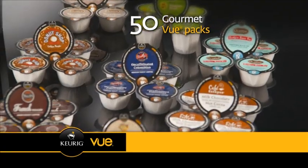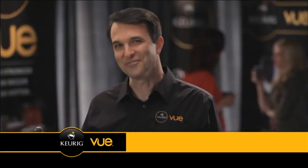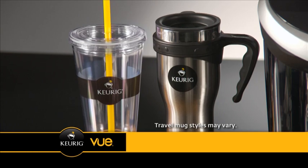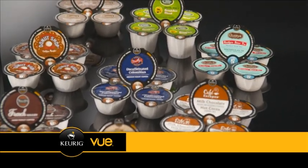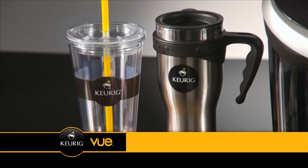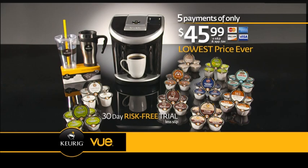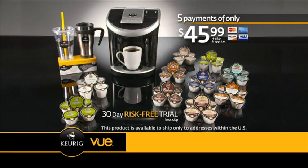That's 50 gourmet single-serve View Packs of our most popular coffee, tea, and hot cocoa. Plus, get this water filter kit for brewing with the best-tasting water possible. If you love great coffee, I know you'll love the Keurig View Brewer and everything it makes. It's never been easier to brew what you love the way you love it. Call now and we'll include this stainless steel insulated travel mug and this iced beverage tumbler. You get the Keurig View Brewer, plus 50 View Packs of coffee, teas, and hot cocoa to try, the water filter kit, the travel mug, and iced beverage tumbler — a $310 value, all for just five easy payments of only $45.99. That's a savings of over $80. It's our lowest price ever, just in time for the holidays. Call now and try everything absolutely risk-free for 30 days. Your satisfaction is completely guaranteed, or your money back. But keep the travel mug as our gift. This offer is not available in stores. Hurry and order now.